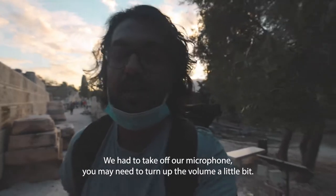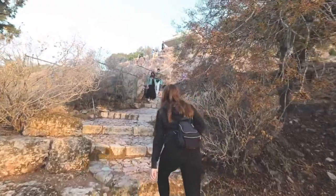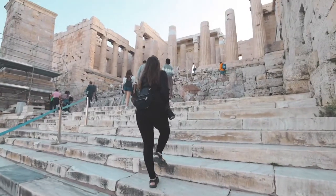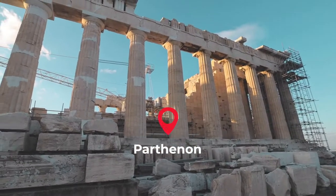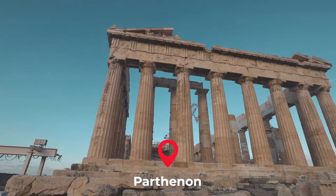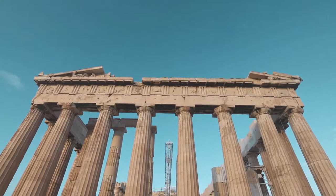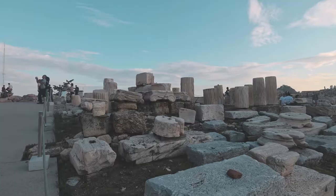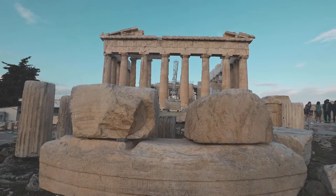We just made it in time — the doors literally opened a minute after we arrived. The first thing we're going to do is go straight to the Parthenon because it should be emptier than usual. We finally made it to the top. It was a 10-minute hike but we had to beat the crowds and it was completely worth it because here we are at the Parthenon. There's just a handful of people here and the sun is just rising. It looks absolutely gorgeous.